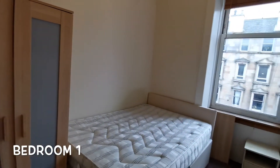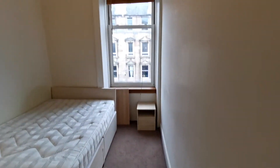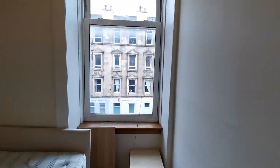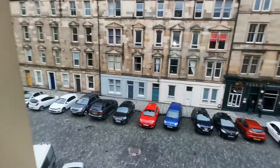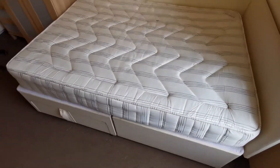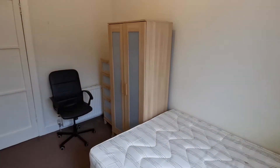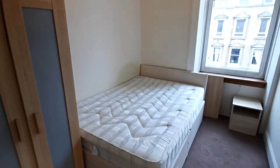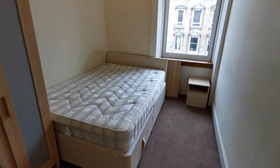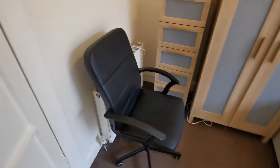The second room is the master bedroom with a double glazed window facing Iona Street. It has a double bed, wardrobe, chest of drawers, a little side table, and a chair for when you get tired.